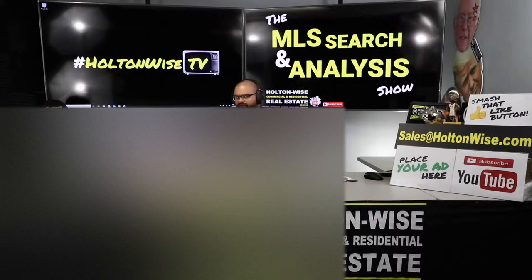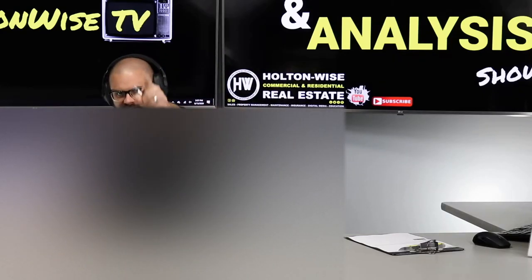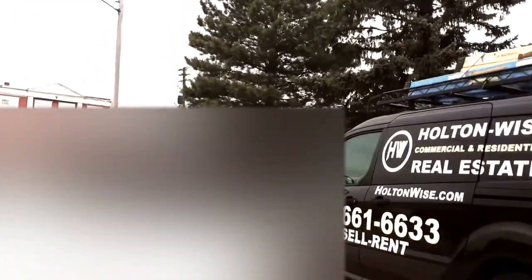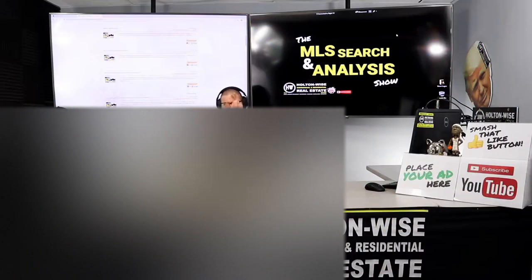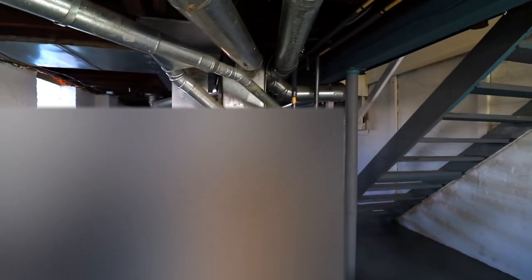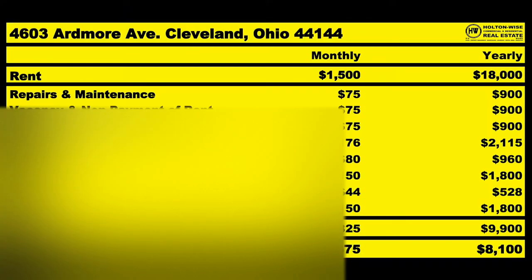Today we're going to be going over a three-unit apartment building in one of the cheapest markets in the United States. This is the show where I work for you directly, taking your needs. I'm going through the MLS and I'm trying to find the best possible deal for you guys. Put down 25% — that's the perfect way to buy this. That's why real estate investing is the greatest industry in the world.